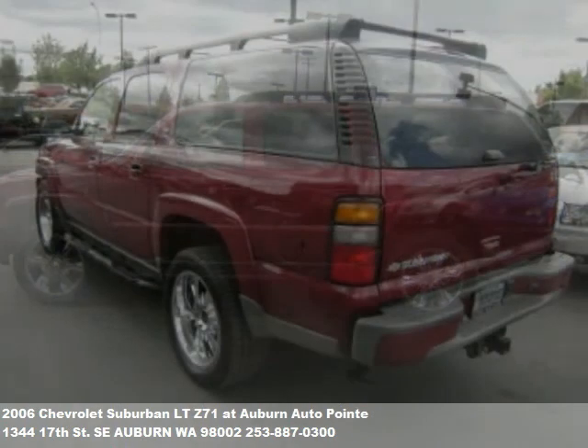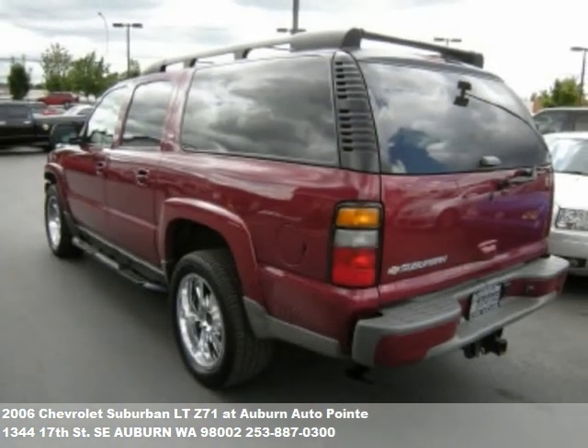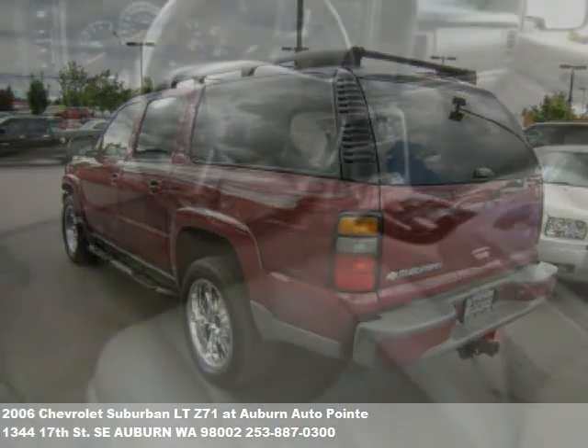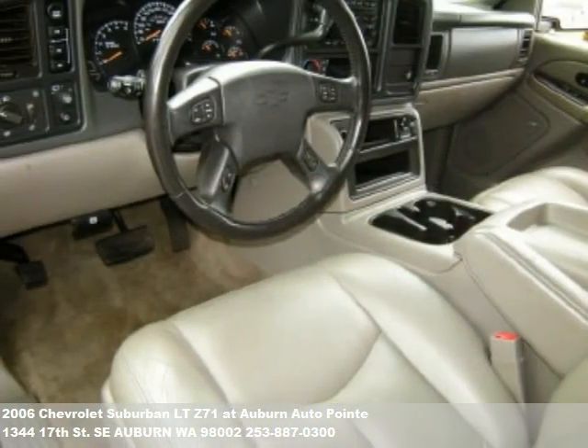Fuel-efficient cars, pickups, SUVs, vans, sports cars — we have them all, and we can get you the low monthly price you need with Credit Union Direct Lending.